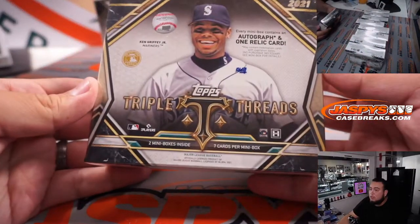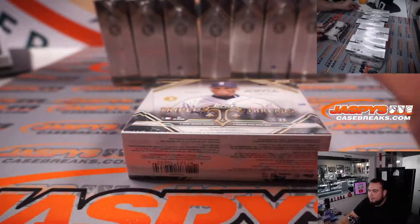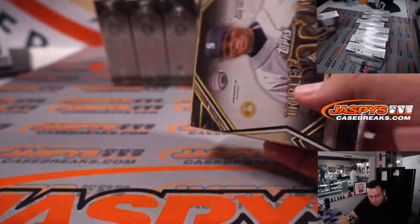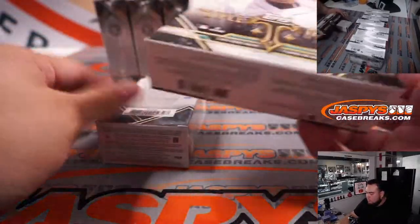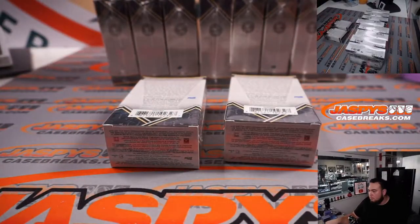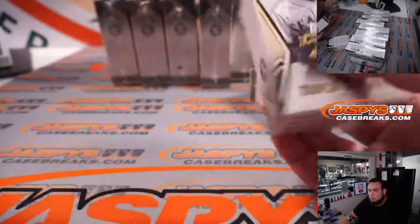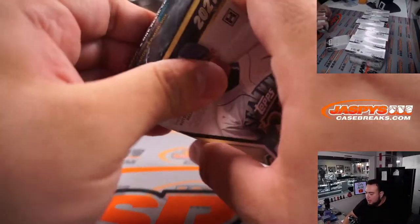Alright, 2021 Triple Threads, guys. Let's pull some fire. Alright, Carl, let's do it, brother. Second half is still available, Carl, so just be ready — just in case.